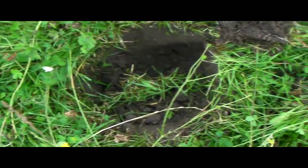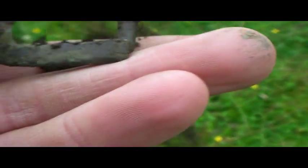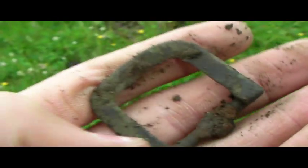I've just popped a nice old buckle out of that hole there. Oh yeah, it's a nice one. Look at that — nice old brass, actually I think that'd be copper. Copper buckle!